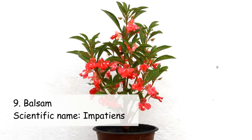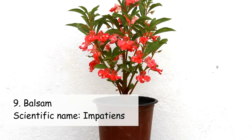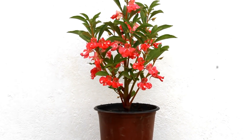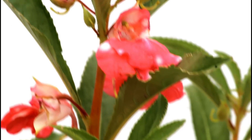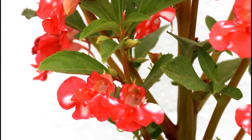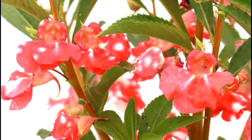On number nine we have Balsam. One very interesting thing is that we can grow Balsam either in the wintertime or even in the summer time as well. The footage you are looking at right now is from the month of December, and here you can see it's blooming really very well — and they bloom the same way in the summer as well.